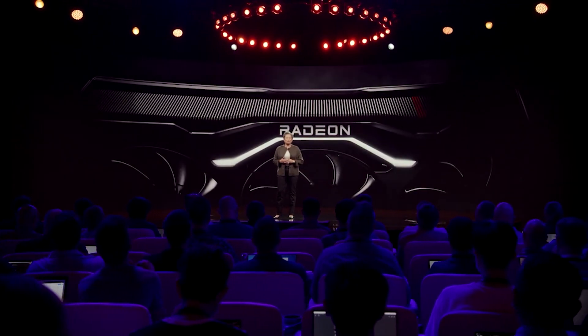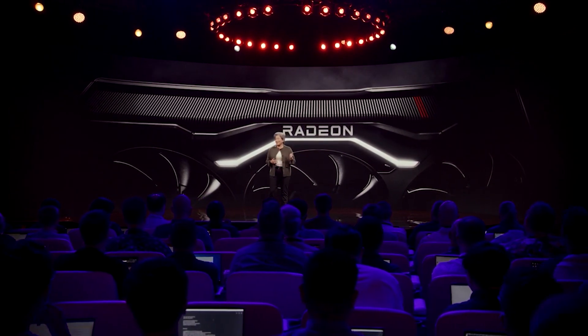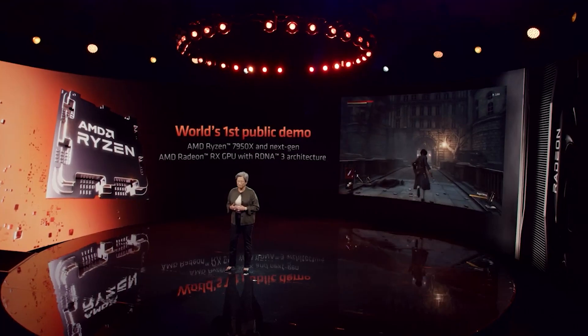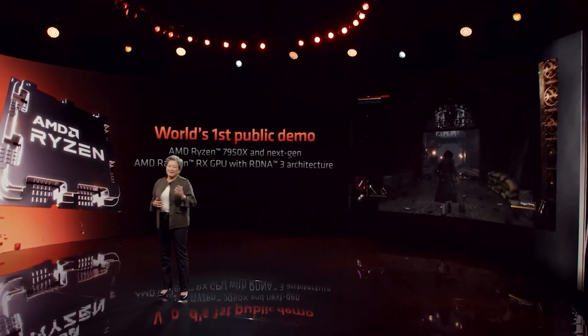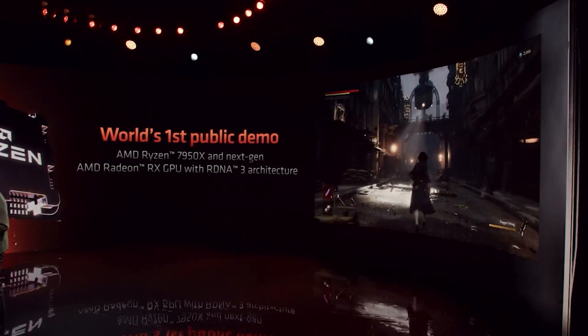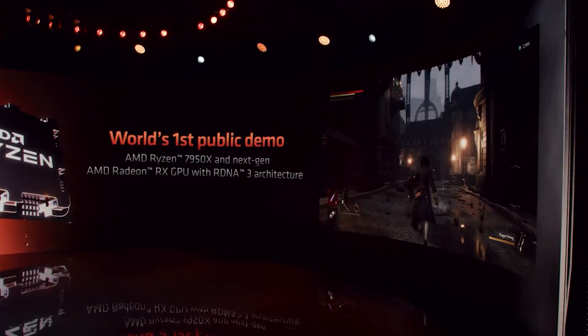The unnamed RX 7000 series GPU was actually shown in a photo. You can see it looks pretty cool — it essentially looks like a reference design RDNA 2 GPU with a few changes. Unfortunately we don't get to see the card in its entirety, but it does look pretty nice. We don't know the specifications; AMD provided no technical details on the amount of RAM, the number of shaders, or any of that. They did show a game running — Lies of P — which looked pretty cool. The RX 7000 series GPU was running on an AM5 platform with the Ryzen 9 7950X providing the CPU grunt.